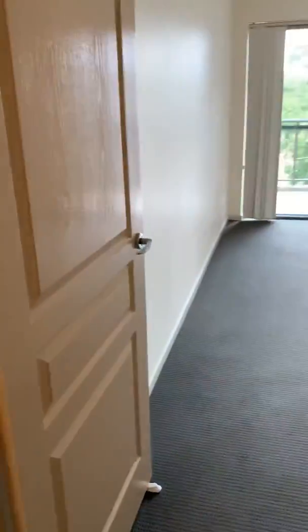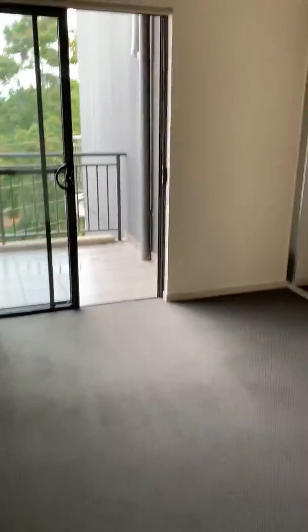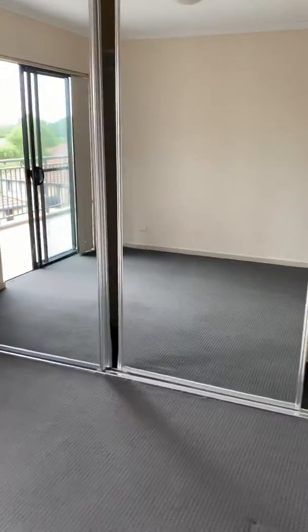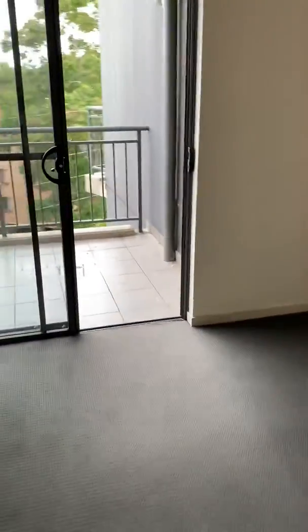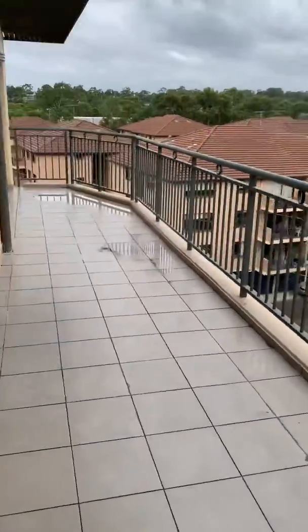A little bit further up to our right we have a bedroom with a mirror built-in robe and access to the large wrap-around balcony which goes across the whole unit.